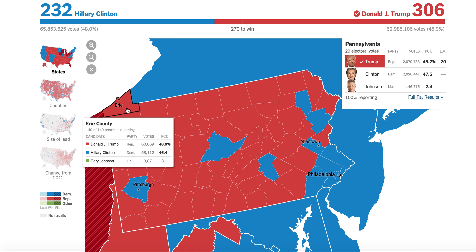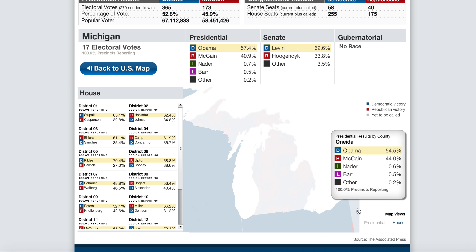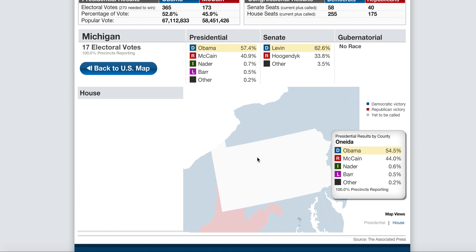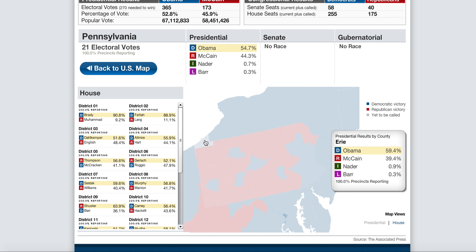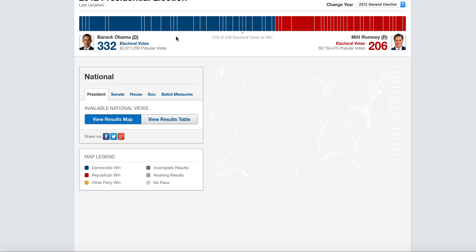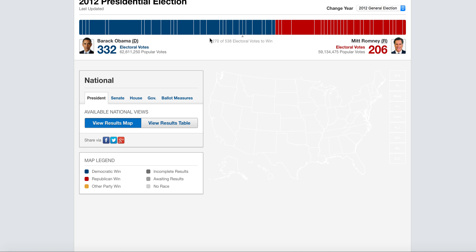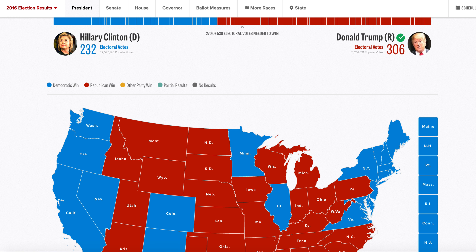If you look in Erie County, this is the county Hillary Clinton was expected to take — she got 46.4 percent of the vote there. If you go over to Pennsylvania from the 2008 map, look at Erie County and how much it swung away from the Republicans: 59 percent and a 20-point lead for Barack Obama in 2008. Barack Obama took Pennsylvania handedly in 2012 as well.